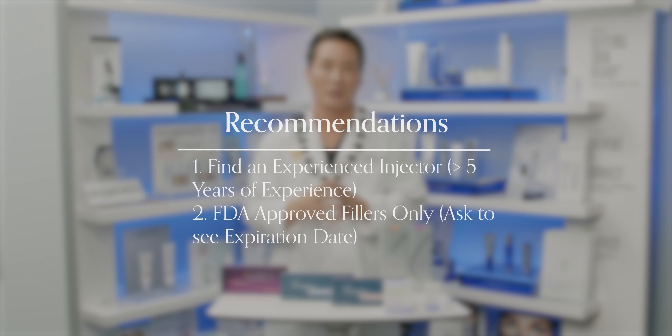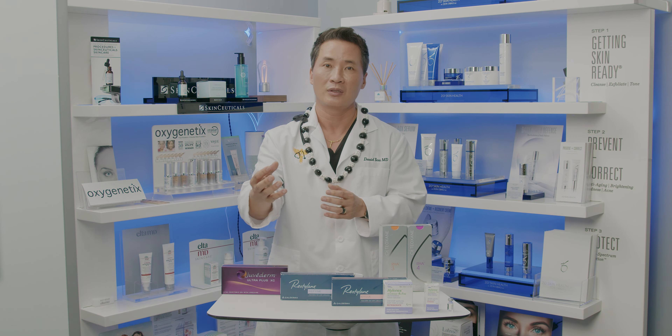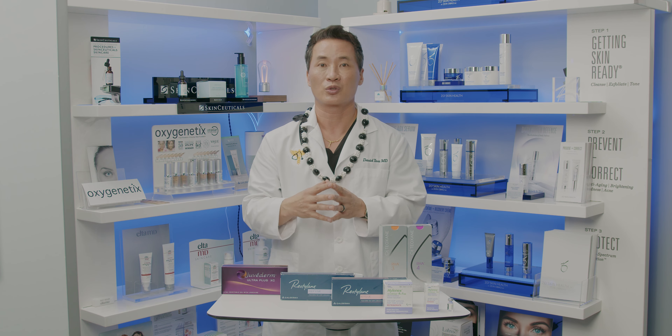Nowadays there are so many practices and new injectors. Ask them: can I see the filler? Can I see the expiration date? These are all things that good practices will share with their patients.